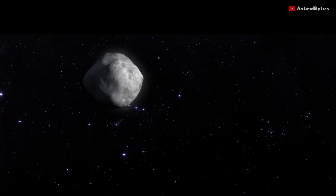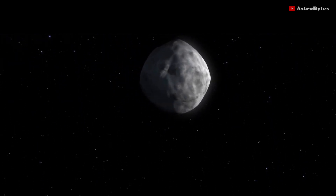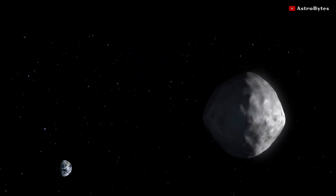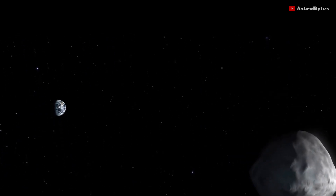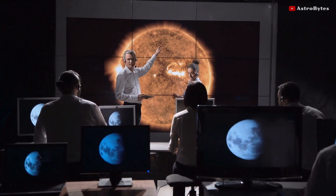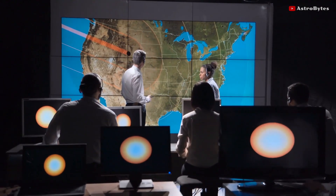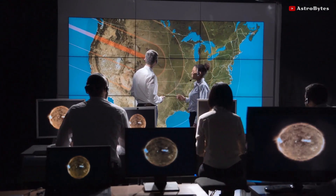Once the asteroid passes by Earth on March 4, its next close approach is scheduled in the year 2043, when it will be just 48 million kilometers away from Earth. The orbital forecast has been released by the Center for Near-Earth Object Studies, which has also released the orbit of the asteroid for its March 4 approach.